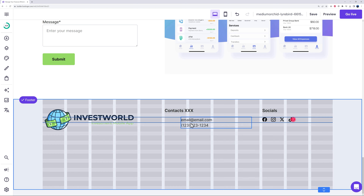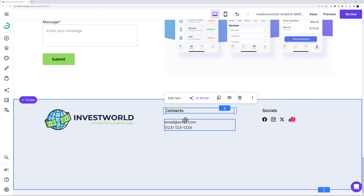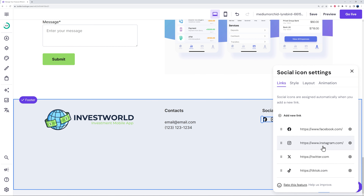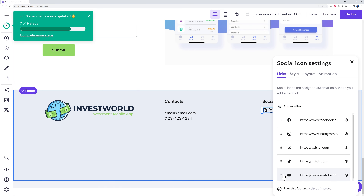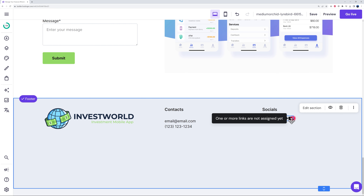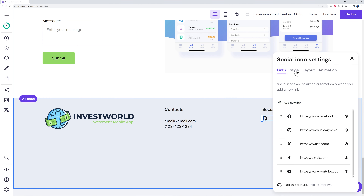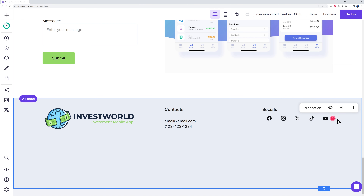You can update the footer contact details by typing your email and other contact information. There are also social icons — they already include X (Twitter), TikTok, Instagram, and Facebook. To add YouTube, click 'Add a New Link', paste the URL, and the YouTube icon is automatically attached. If icons get cramped, expand the area. You can control icon spacing so they're evenly distributed within the content area.